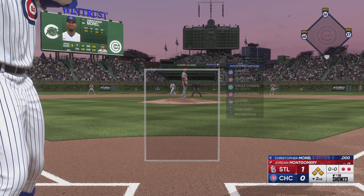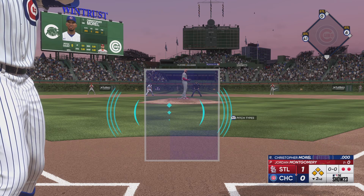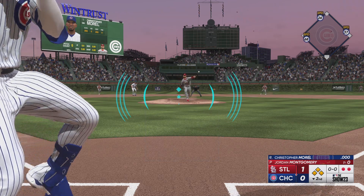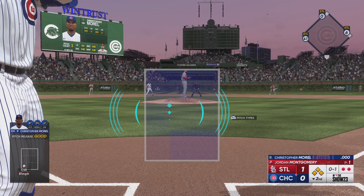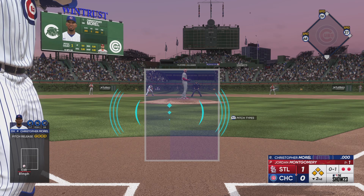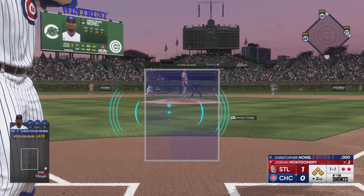And here is Christopher Morrell. Outfield playing very deep, not wanting anything over their heads. That one's in there, 0-1. Off to a great start — he's really cruising out there on the mound. He's got a chance to get through these first two innings with under 20 pitches. That could set him up to go deep into this game.